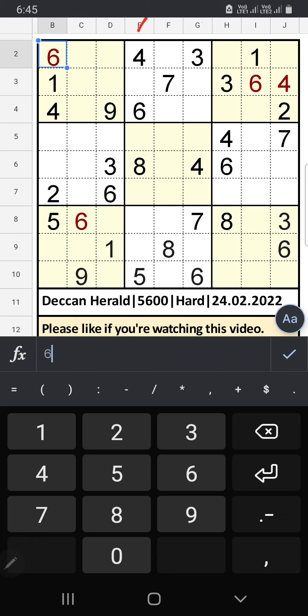Column E and column G have 6. The 6th row and 7th row also have 6, so 6 can't come in these cells — then 6 is confirmed here.